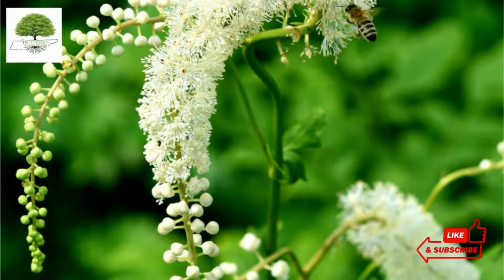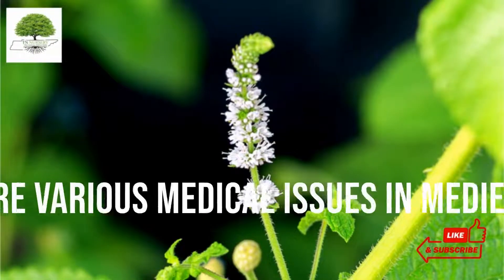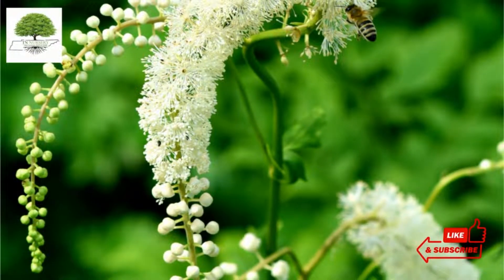This herbaceous plant was used to cure various medical issues in medieval times. You can give herbal supplements for hormonal therapy, menstrual cramping, arthritis pain, and fever reduction.